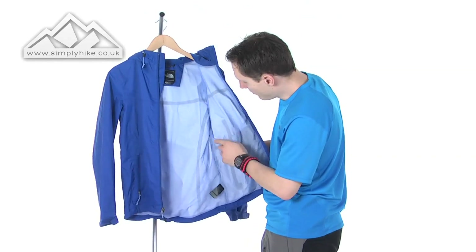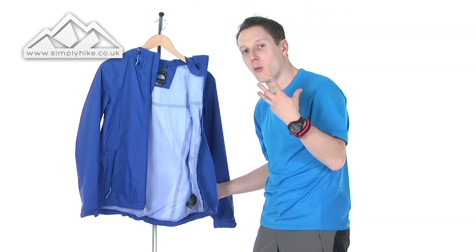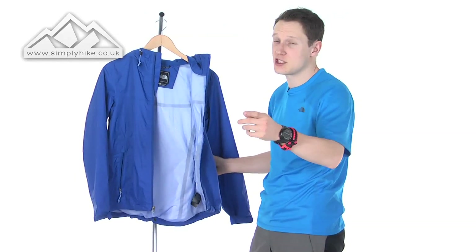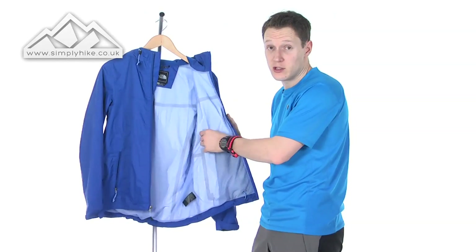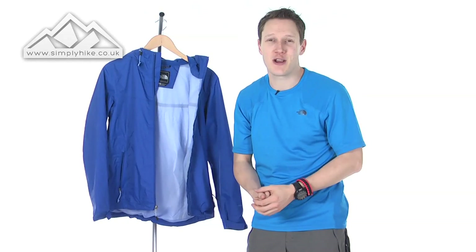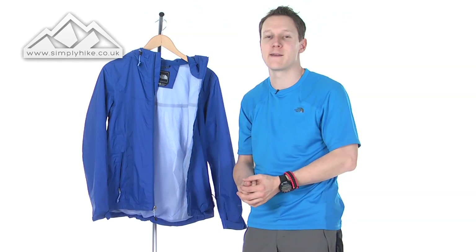All the seams are also taped, as you can see from the black stitching. This works really well with the HyVent waterproofing, keeping you nice and dry while still staying breathable thanks to the mesh lining on the inside. So again, that's a great jacket from North Face — for more information, please visit us at simplyhike.co.uk.